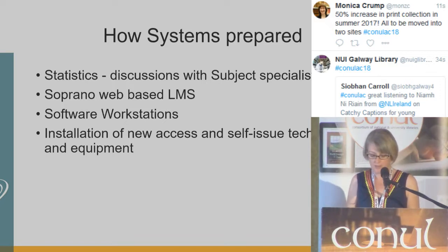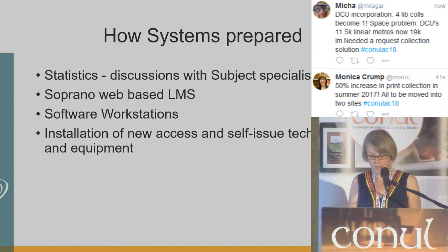This proved to be a very efficient way of working. The creation of the request collection meant that all items in the O'Reilly Library and material from CICE and Mater Dei needed to be RFID tagged. For the systems department, this meant the opportunity to upgrade and install new access and self-issue technologies and equipment.